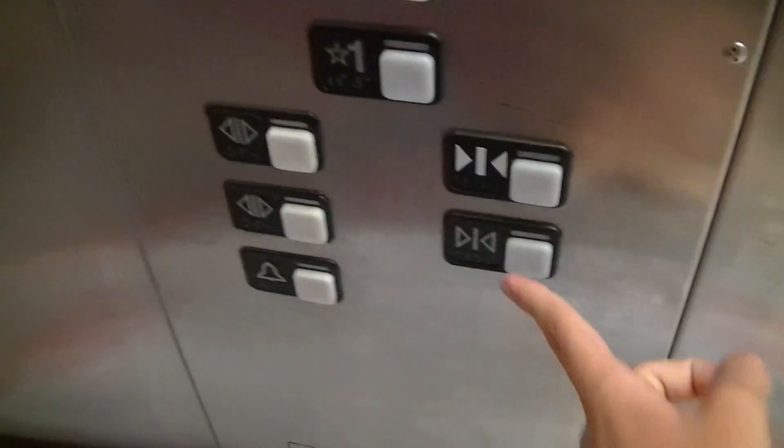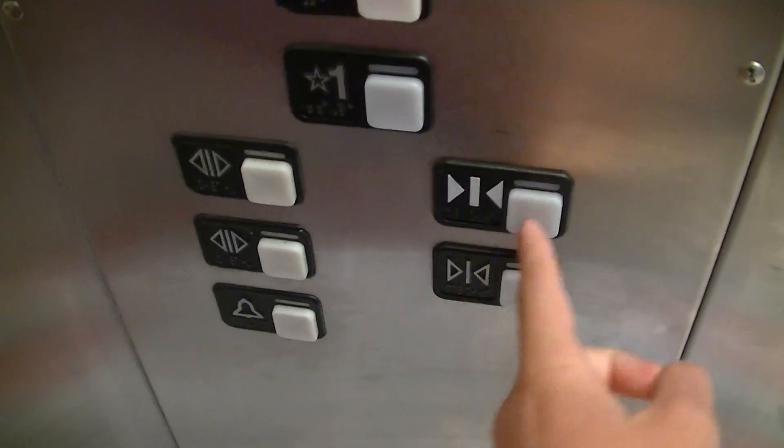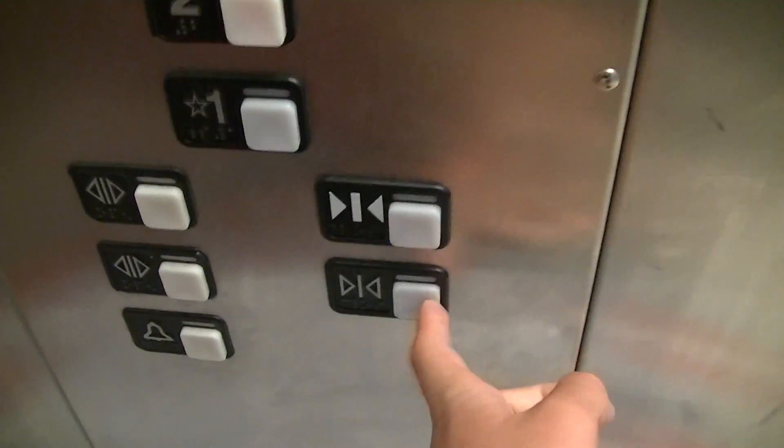And let's go up to two. That's a newer MT button — it actually presses different than that one.